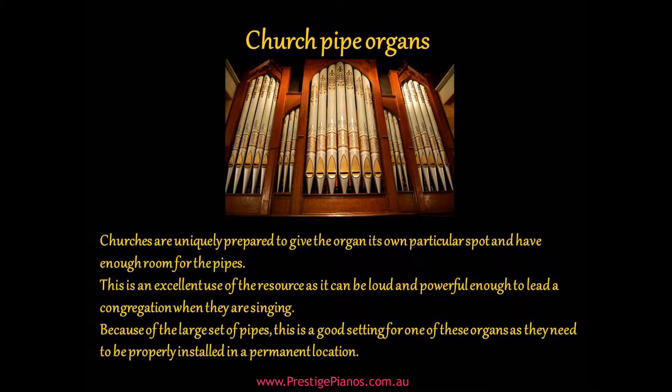Churches are uniquely prepared to give the organ its own particular spot and have enough room for the pipes. This is an excellent use of the resource, as it can be loud and powerful enough to lead a congregation when they are singing. Because of the large set of pipes, this is a good setting for one of these organs, as they need to be properly installed in a permanent location.